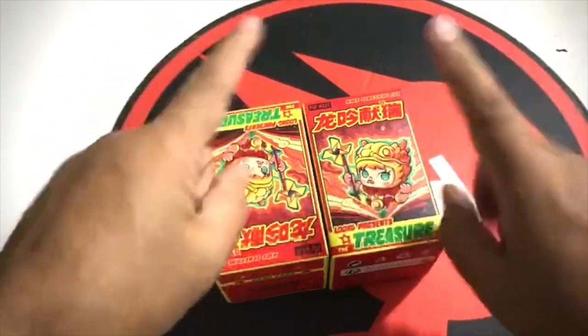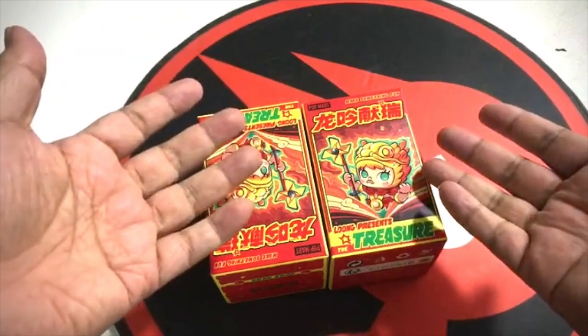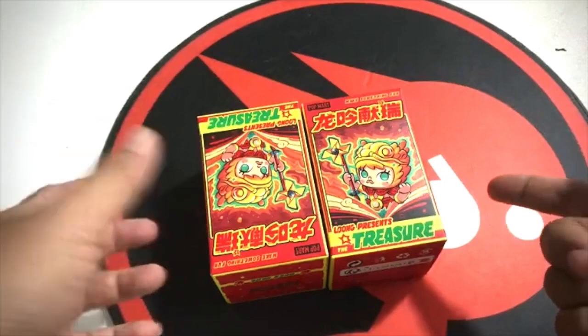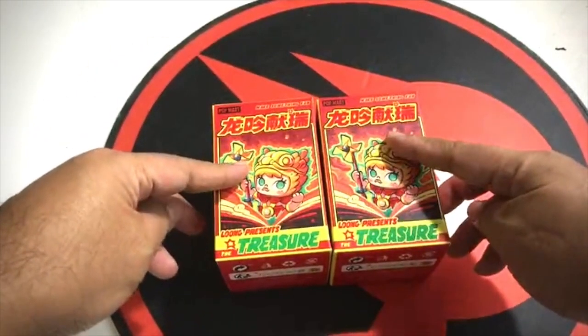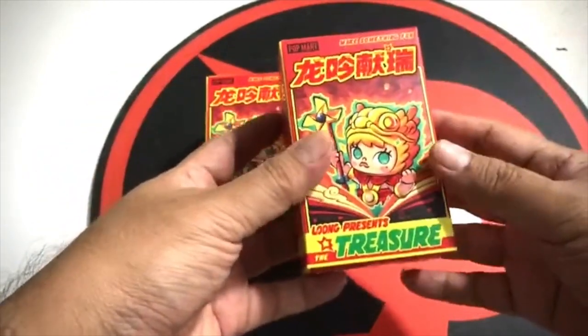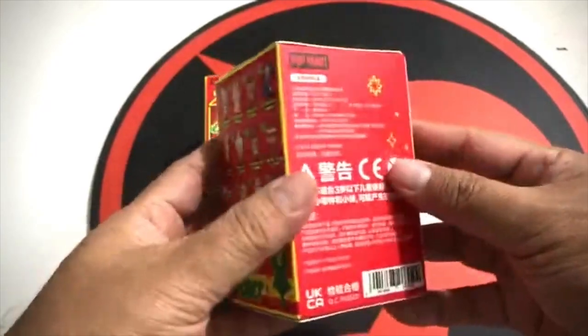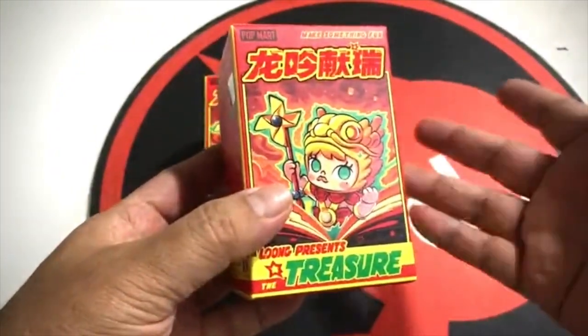Hello, welcome to Toys Are Evil. It's been a while since I've done an Instagram Live. This is the first live of the new year. I'm going to unbox a couple of long-awaited presents — the treasure from Pop Mart. I snagged about three boxes during the period before the new year.